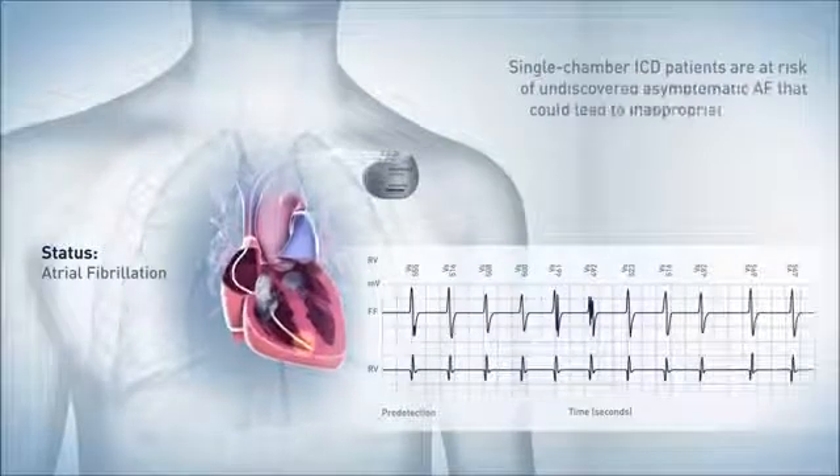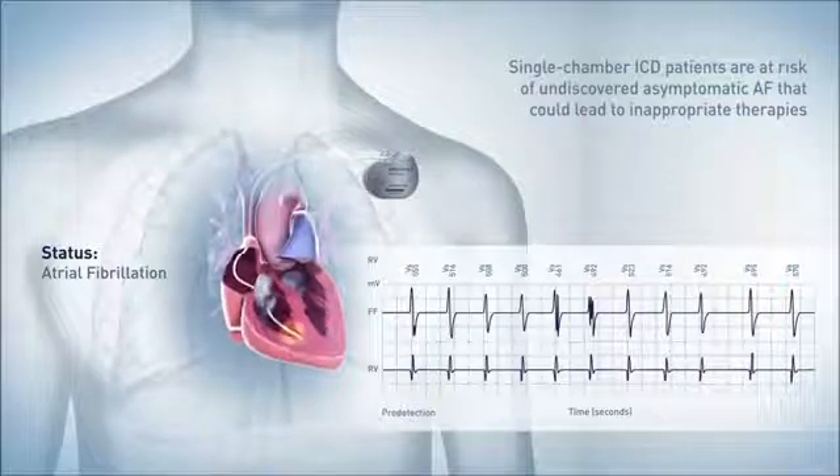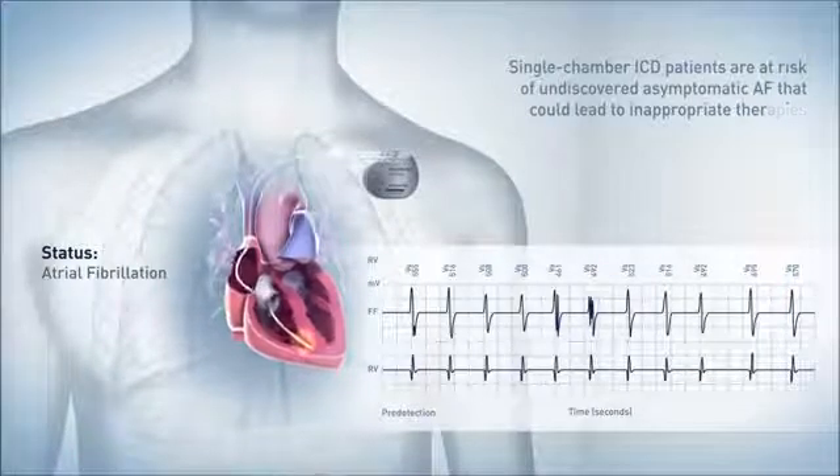Thus, single-chamber ICD patients are at risk of undiscovered atrial fibrillation, which is related to significantly increased risks of stroke and inappropriate therapy.